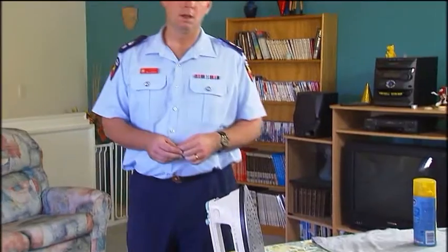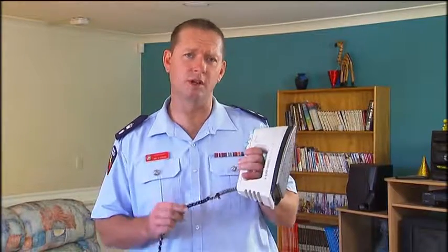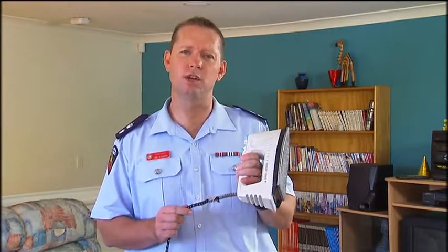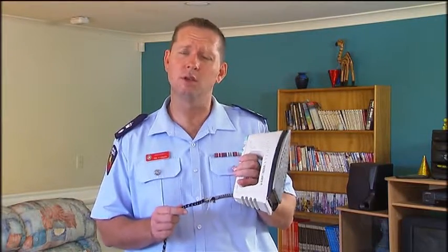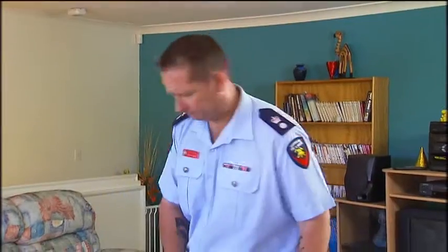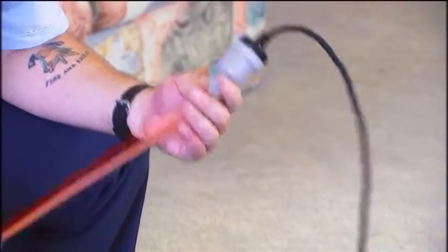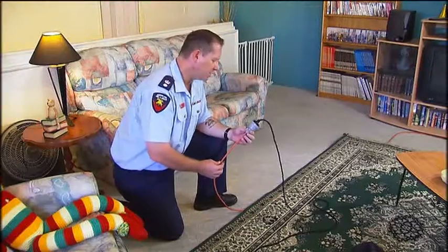If you have an electrical appliance that smells a bit strange, unplug it. Exposed or frayed cords on electrical appliances are extremely dangerous and can cause electric shock or an electrical arc that can cause a fire. If you find a cord in poor condition, remove it and replace it, or have it repaired by a qualified electrician.